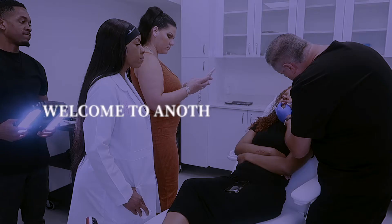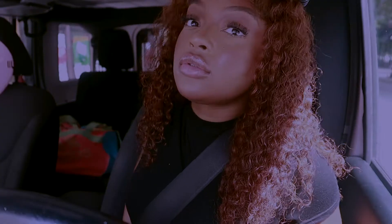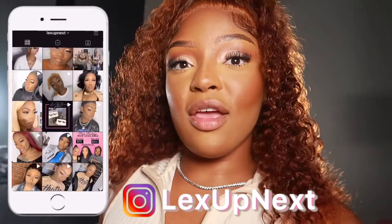So I'm back with another makeup tip. What's up YouTube, it's your girl LexUpNext and I'm back with another video. If you're a returning subscriber, what's popping; if you're new, make sure you hit that subscribe button. I got some content for y'all. Before we get into this video, please go follow my Instagram at LexUpNext — that's my business Instagram — and go follow my personal page at I Am Alexis Monet.